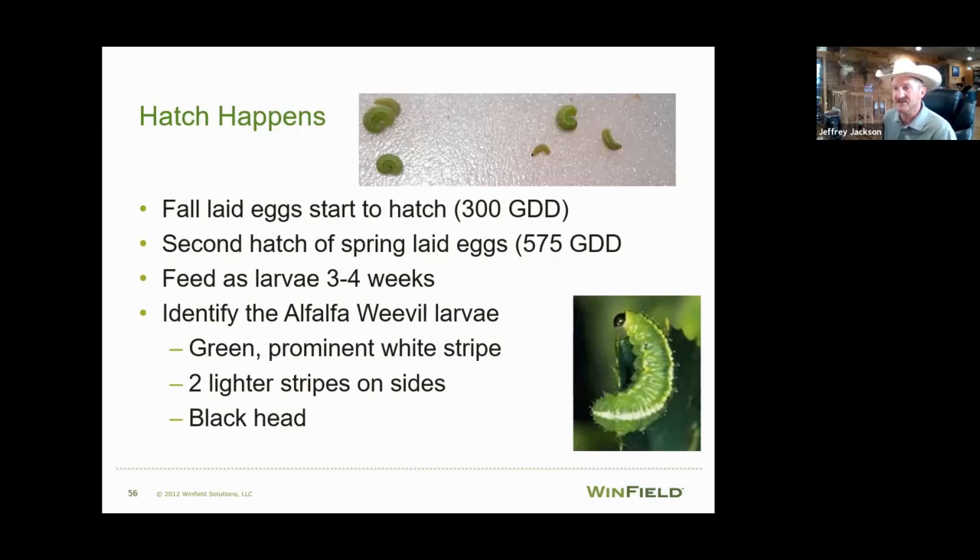Let's identify the alfalfa weevil larvae. In this photo you can see a little worm with a black head, a prominent white stripe down the middle of its back, and two lighter white stripes girdling each side — so three stripes total and a black head. Compare that to the clover worm, which had a brown head and a different stripe pattern. That's how you tell them apart: the alfalfa weevil has a black head and three distinct stripes.